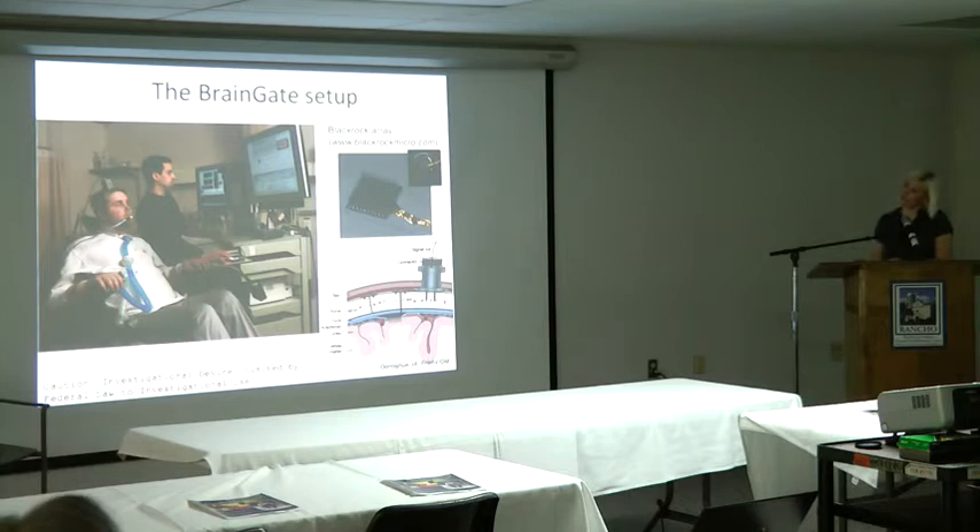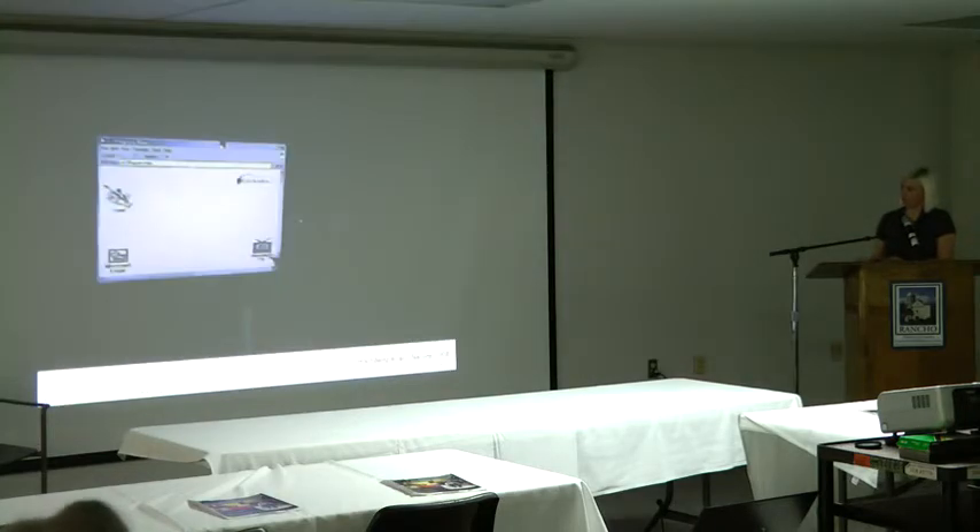We've had eight participants so far in the clinical trials over the last ten years or so. This is our first participant, Matt Nagel, demonstrating how this setup looks and operating some of the early things one can use this input signal for.